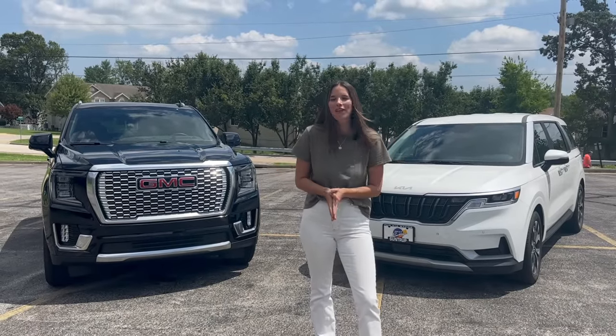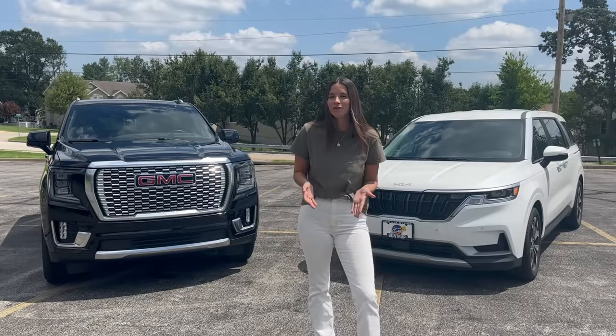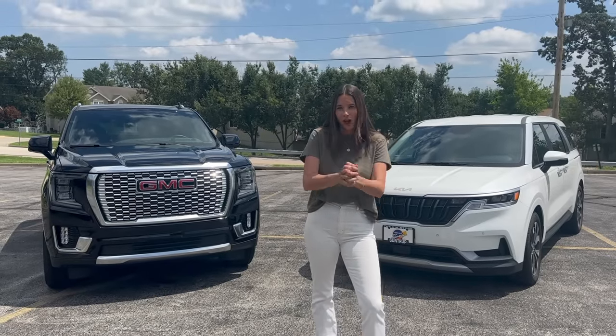If this is your first time joining me, I'm Kelly and I'm the Car Mom. I review cars for moms and for families. I'm a mom of three and a certified child passenger safety tech. Let's get started.